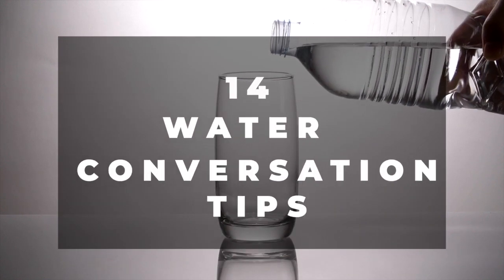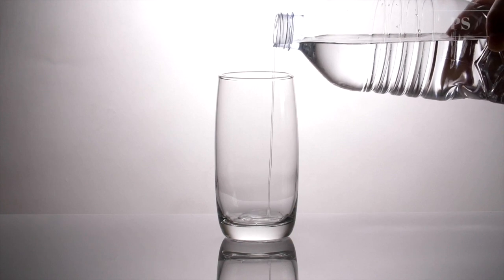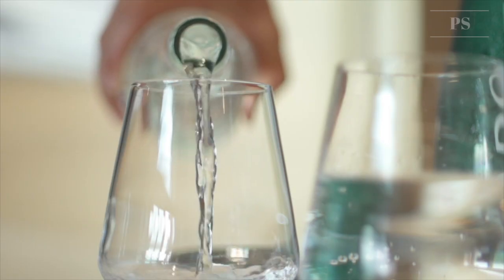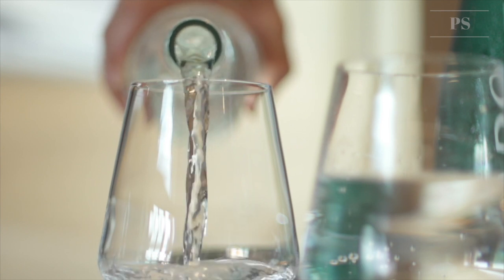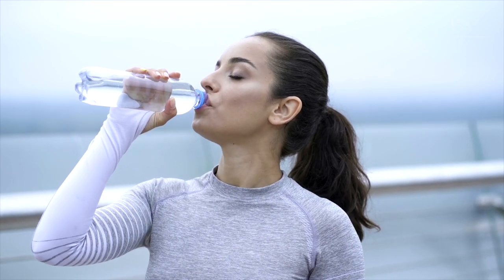14 Water Conservation Tips. Water is our most important resource for the preservation of life and something we need to protect. No water, no life. Frugal living and limited water use are good for your wallet and future generations. In this video we will go over 14 water conservation tips that you can use in your home.